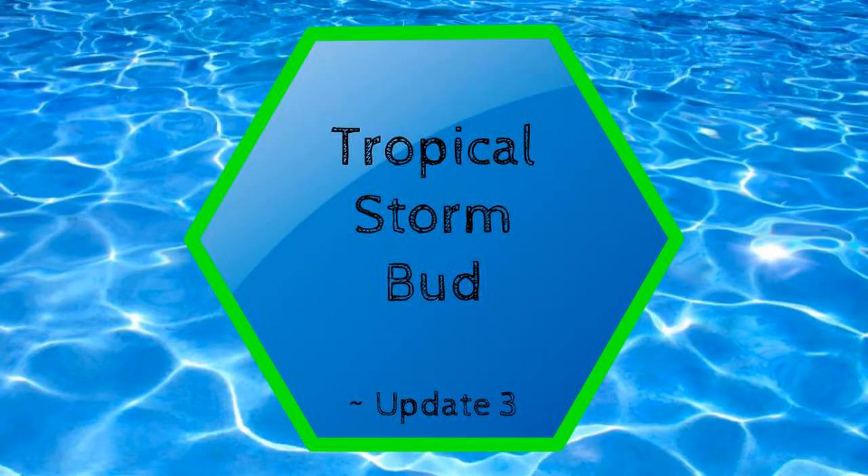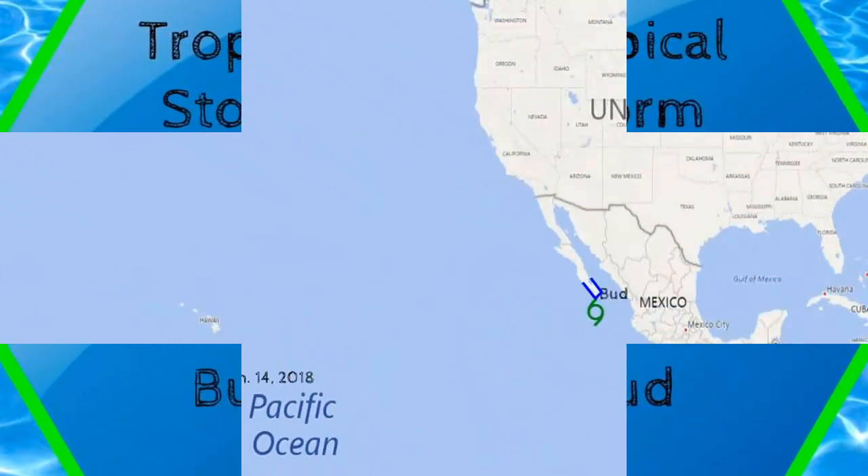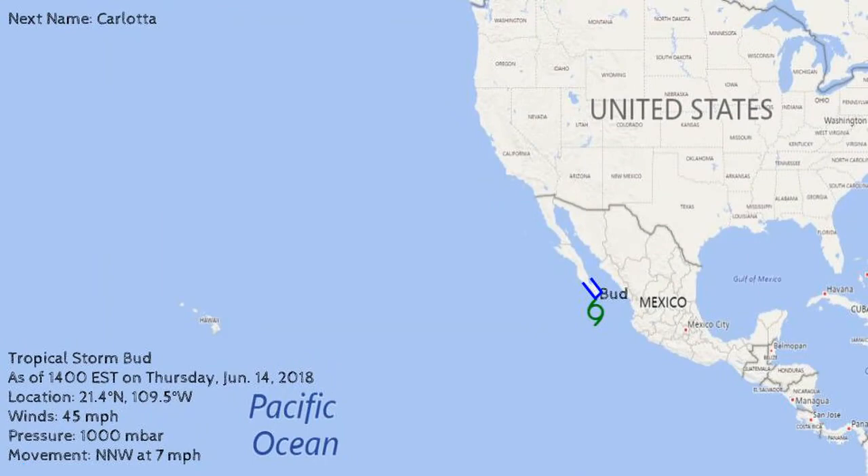This is your Update 3 on Tropical Storm Bud. The information on the storm is as of 2 o'clock Eastern Time on Thursday, June 14, 2018.